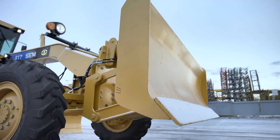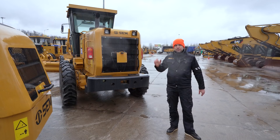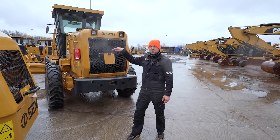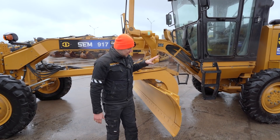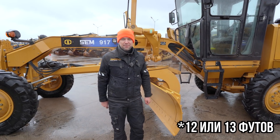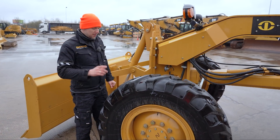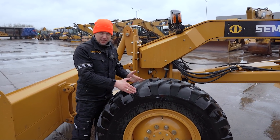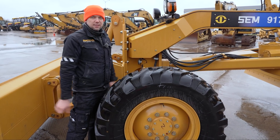Передний отвал автогрейдера SEM 917 — дополнительная опция, как и задний рыхлитель. Если рыхлитель добавляется, в кабине появляются дополнительные рычажки для его управления. Ещё один вариант комплектации — длина среднего отвала: 12 или 13 дюймов, в зависимости от потребности. Колёса передние установлены специально под углом: именно такая компоновка передних неведущих колёс увеличивает сцепление с дорогой.